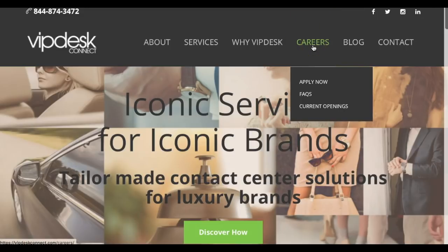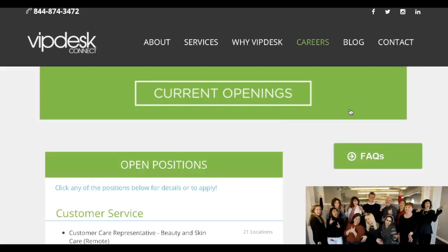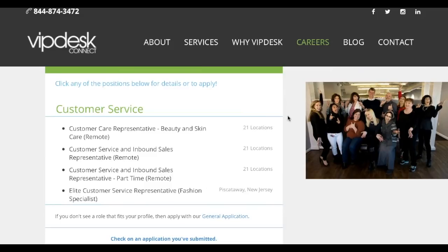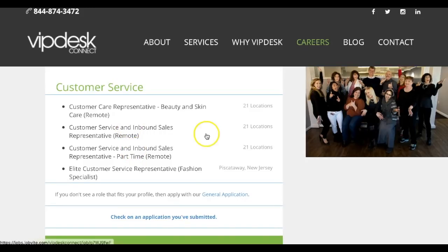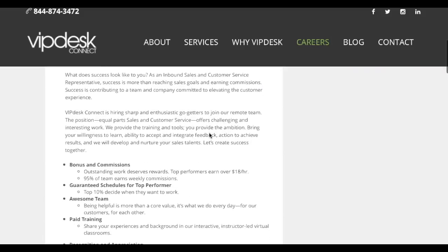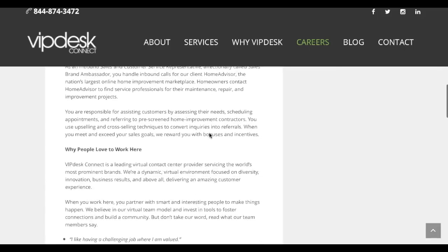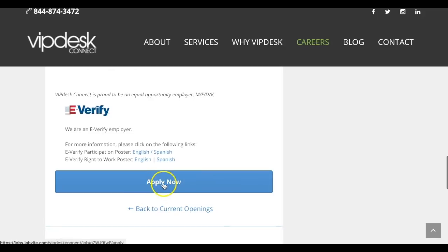To apply online with VIP Desk Connect, go to vipdeskconnect.com and then select the careers tab up top. I recommend going to the current openings tab. This page does change on a regular basis, so I recommend checking back for new positions. As you can see, they are hiring for the beauty and skin care position, also the inbound sales full-time and part-time. Select one of those positions and read through the job overview, which covers the commission bonuses, paid training, company requirements, the schedule, and the training days. Then select the apply now button at the bottom to get started.